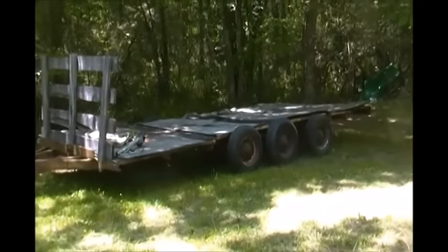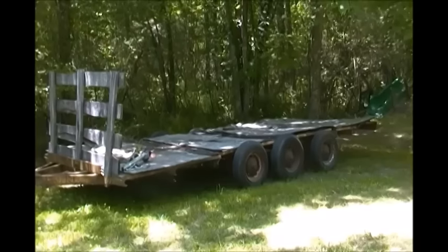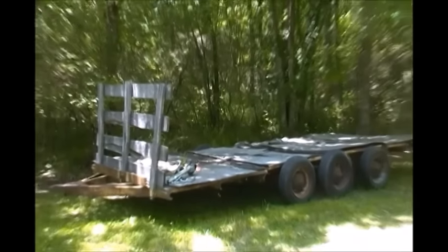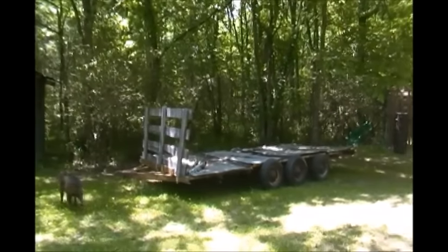Here's a hay wagon for sale. It has three mobile home axles under it. It's made out of C-channels. It's old but it still hauls hay.